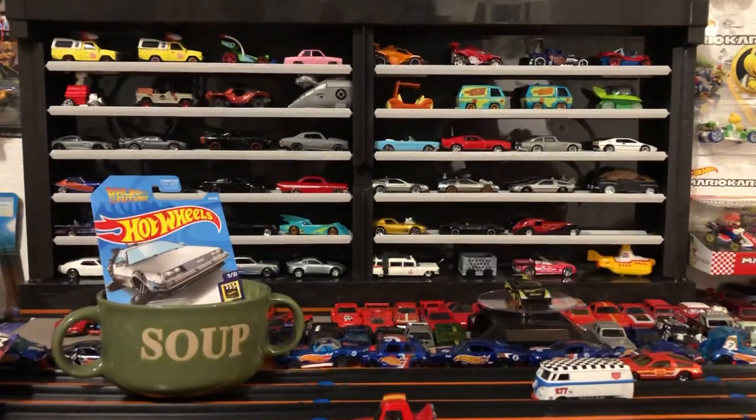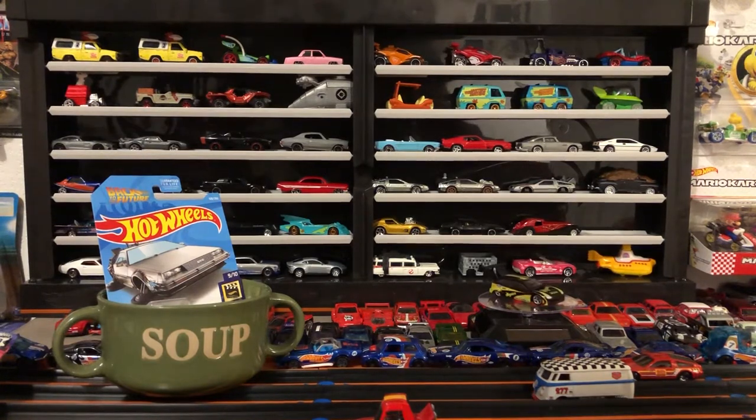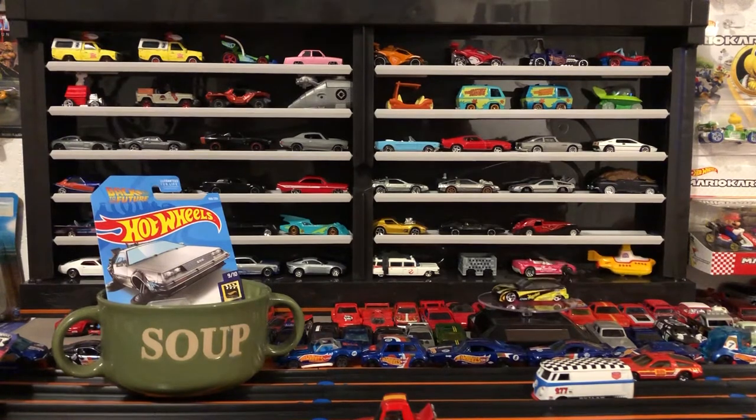Last but not least, my dad is pretty kick-ass. He found a bunch of stuff at a pawn shop down where he lives in southeastern Utah — I'm up in Salt Lake. He got a bunch of stuff so I'm going to have to trickle that out slowly over time.